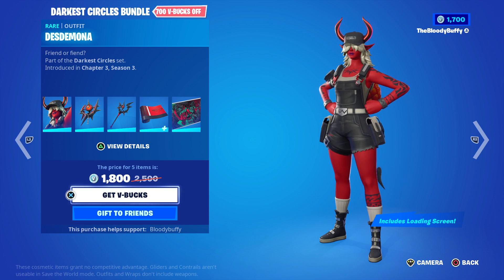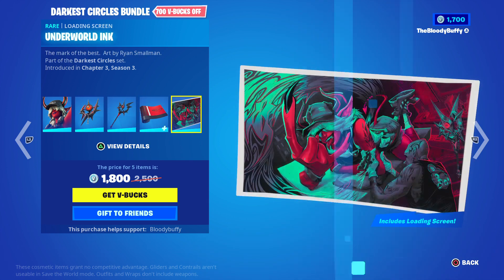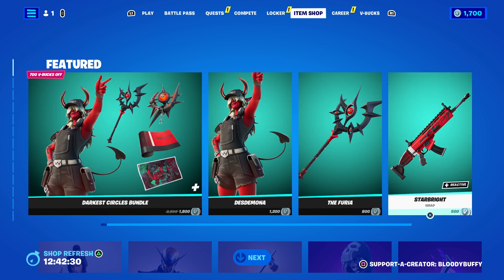The Darkest Circles bundle is back after 38 days. You do get the loading screen, which I will show you — it's a nice loading screen, great artwork — but it's 1800 V-Bucks. Of course you can buy items separately.